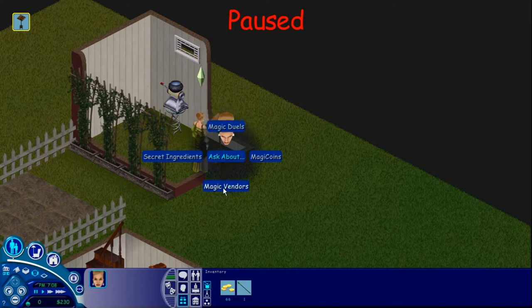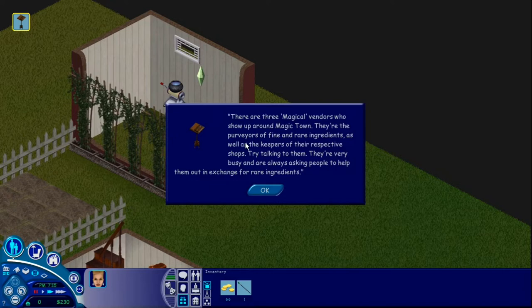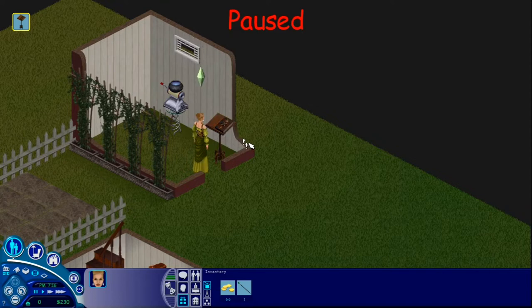Let's ask about magic vendors, see what we can get from them. There are three magical vendors who show up around Magic Town. They're the purveyors of fine and rare ingredients, as well as the keepers of their respective shops. Try talking to them — they're very busy and are always asking people to help them out in exchange for rare ingredients. Like we helped the snake dude. We can see what other sorts of people are around town that we might be able to help out.